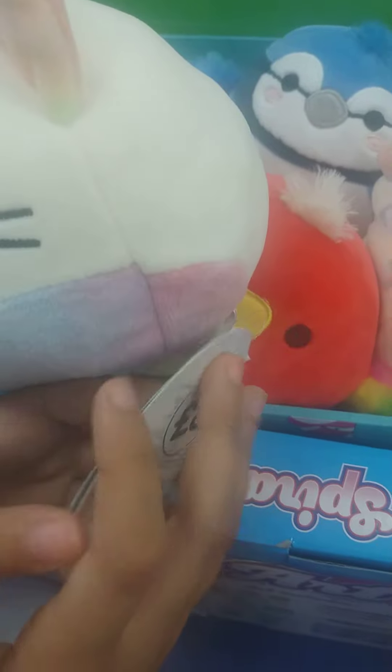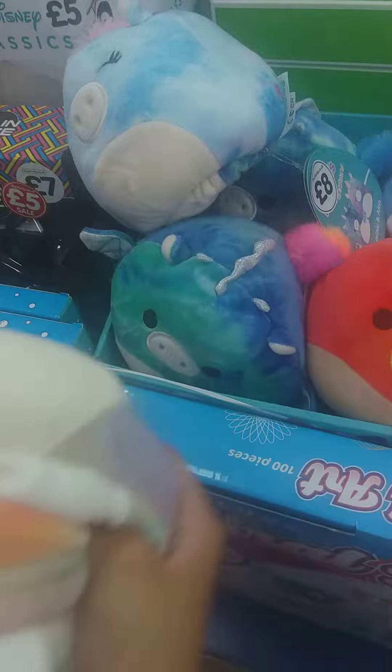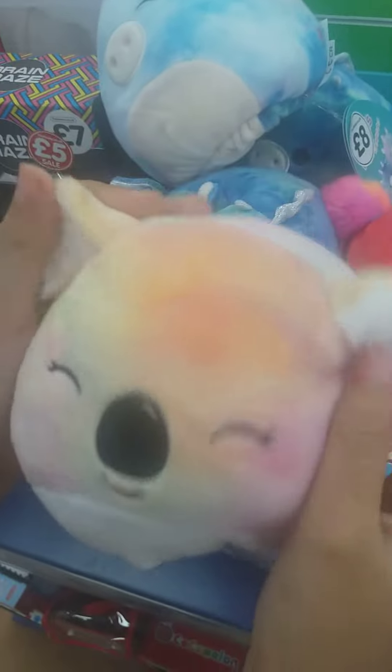And then we have this little kitty — Katya, or something like that. This is the cat; it's a tie-dye one with tie-dye patches. And then the koala, which is a fully tie-dye one with fluffy ears, which is really cool.